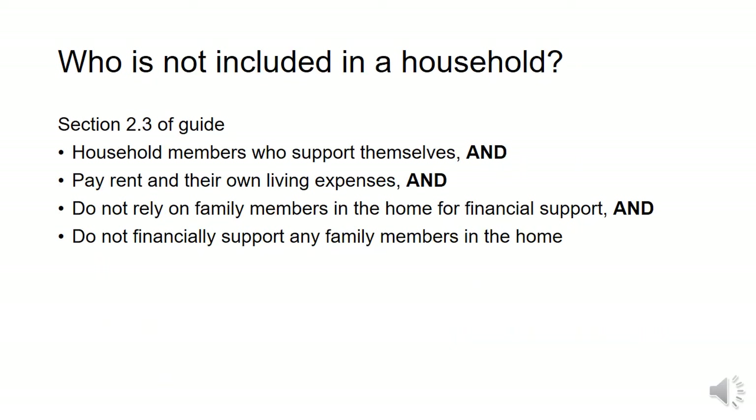If someone in your household supports themselves, they are not included in your Trillium application. This is if they pay their own rent and living expenses, do not rely on anyone for financial support, and do not support any others in the home. If somebody fits this description while you are on Trillium, it is your responsibility to update that information.